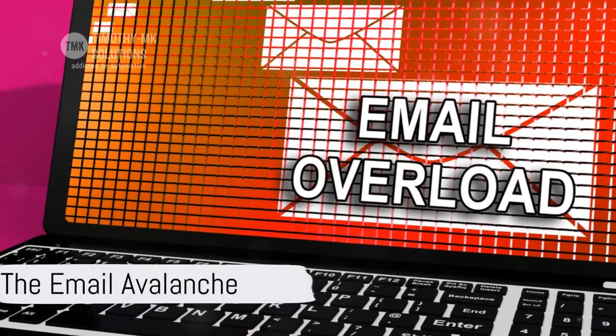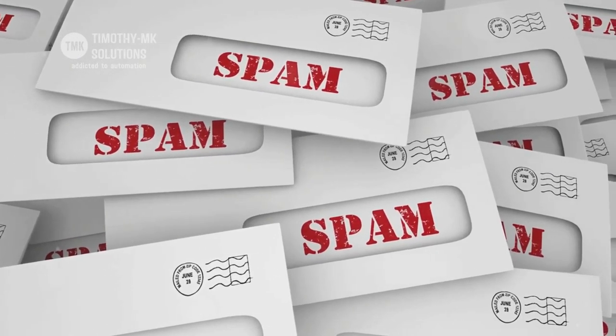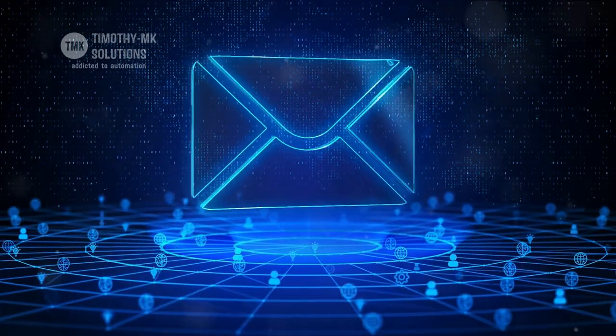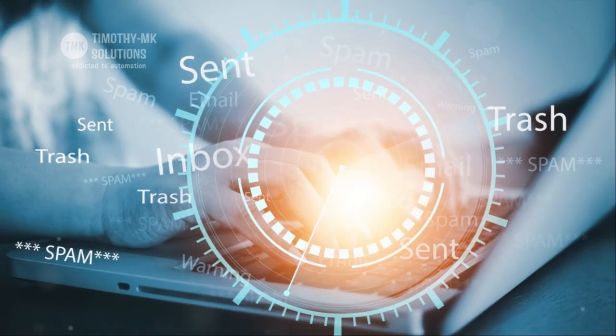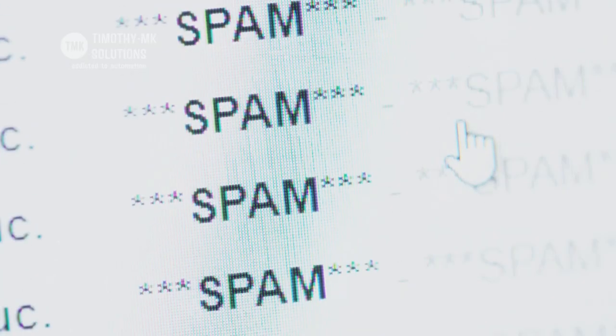Imagine your day starting with an inbox overflowing with emails, most of them irrelevant, promotional or plain spam. It's like an avalanche that just keeps coming, burying your important messages under a heap of digital clutter. It's frustrating, isn't it? How many times have you missed out on crucial information because it was lost in the noise?